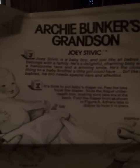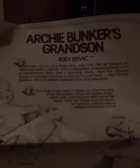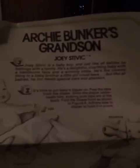Joey Stivic is a baby boy and just like all babies he belongs with a family. He's a delightful charming baby with a handsome face and a winning smile. He's the closest thing to a baby brother a little girl could have, but like all babies he too needs special care and attention. The box tells you how to change him and feed him and all this other cute stuff.